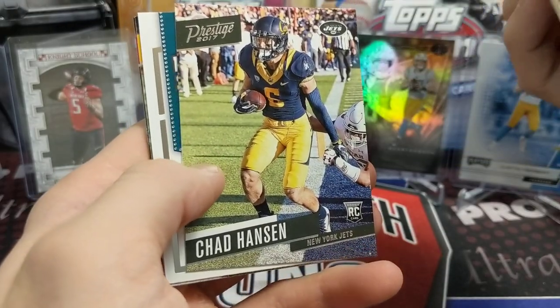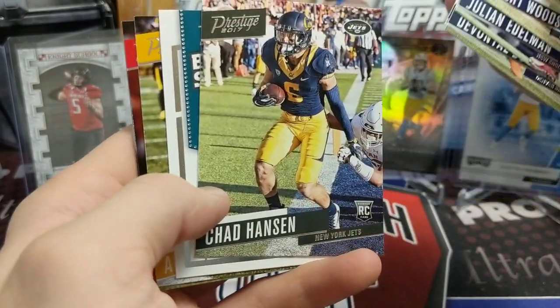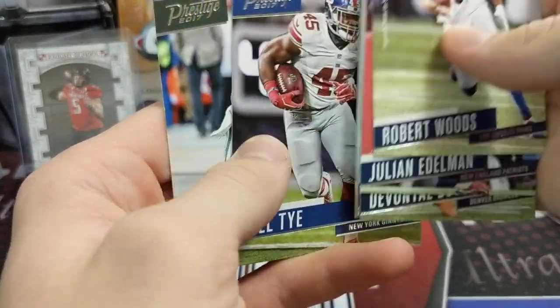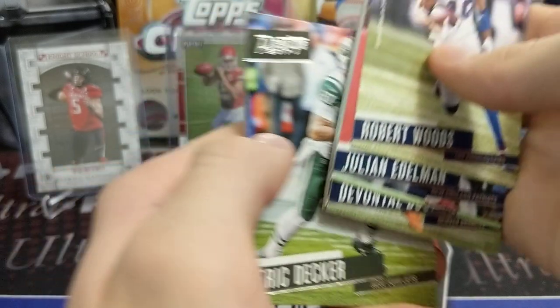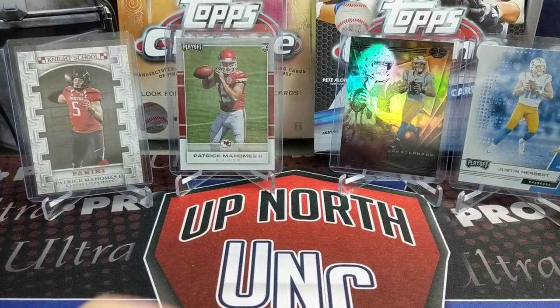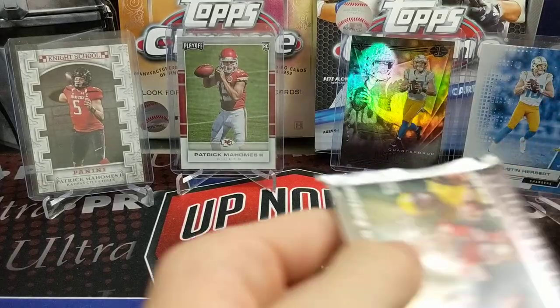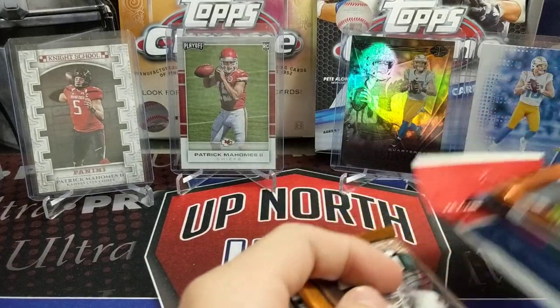We pull a Chad Hansen — that's actually pretty sweet. He caught a bunch of touchdowns for the Texans the other day because all their receivers are hurt. They're totally decimated by injuries this year.